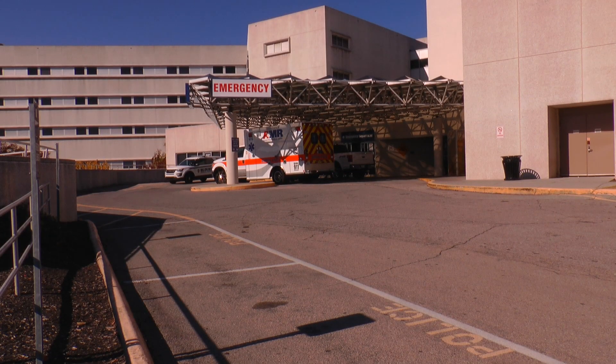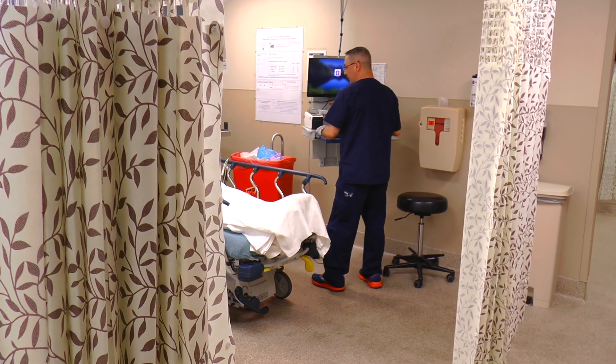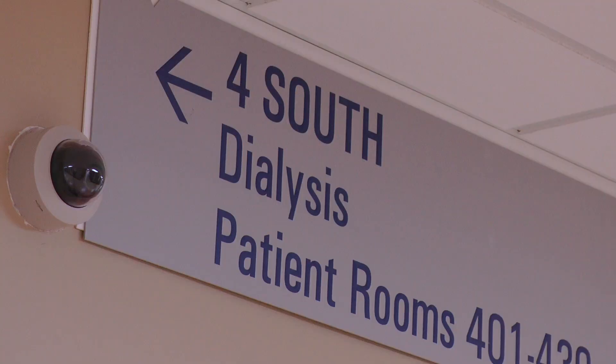I've worked here since 2013. I initially started working here as a PCT, which is a patient care tech, up on 4 south.